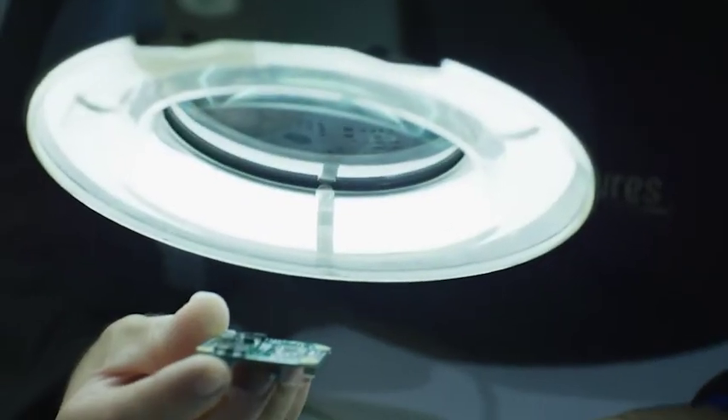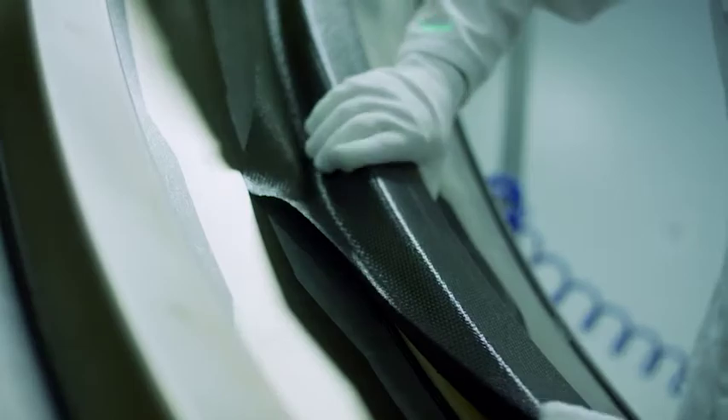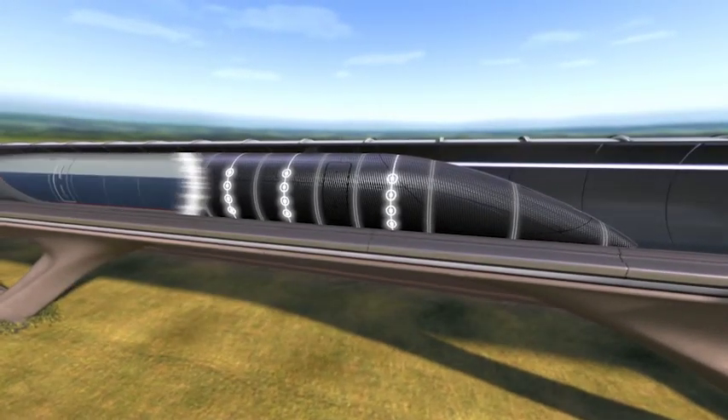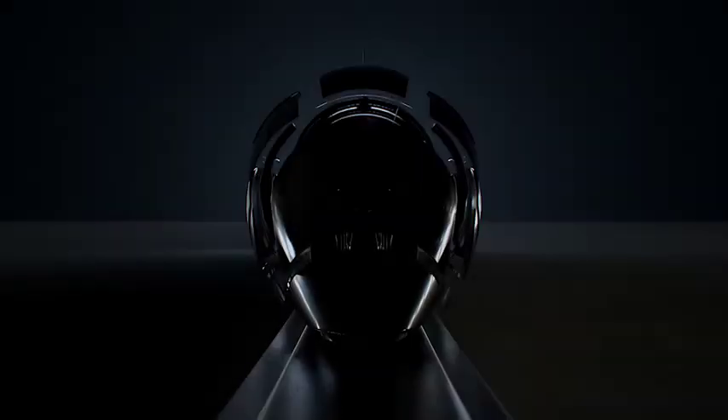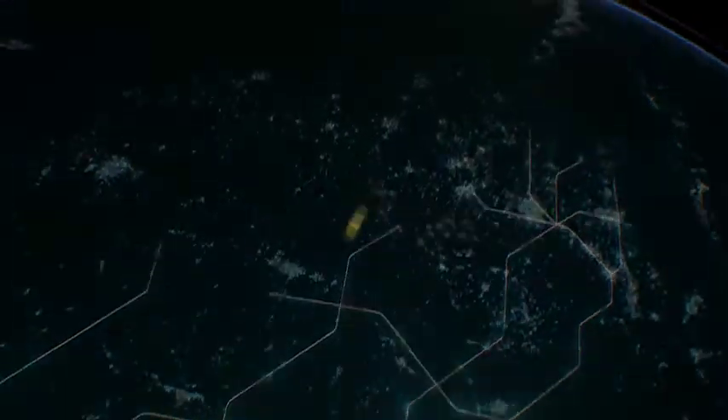And when something didn't exist, we invented it. Introducing Vibranium — a composite material that monitors speed, capsule integrity, and atmospheric condition in real time. A new benchmark in passenger safety. With its speed and efficiency, the Hyperloop will rewrite the rules of travel and mobility.